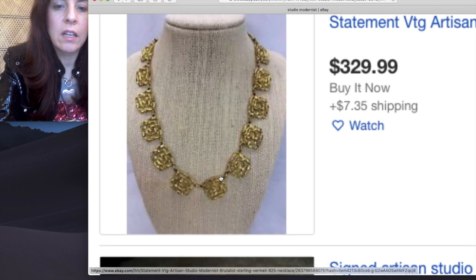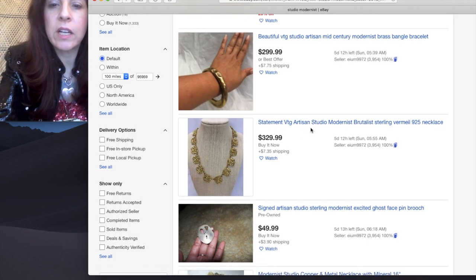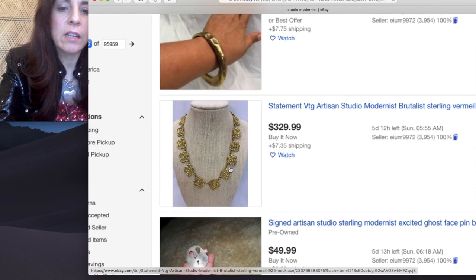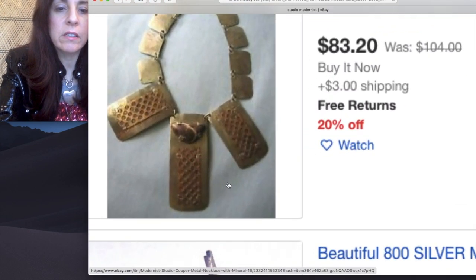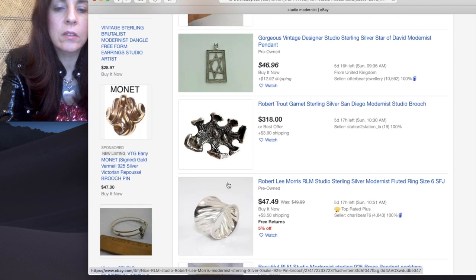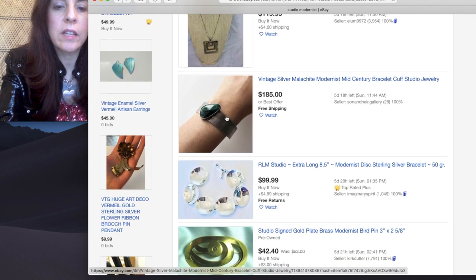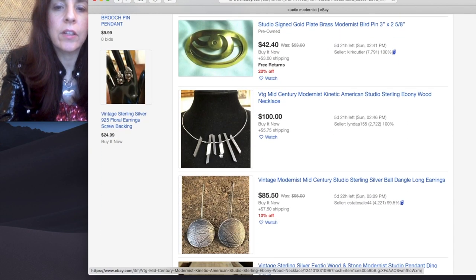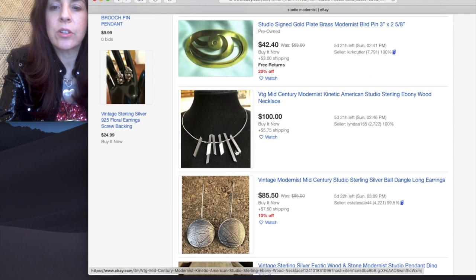Oh, this is an Ann Dick — $329. They don't know who it is, but this is an Ann Dick. That's the right price for that. Love this. These are cool — $185. Look at this kinetic piece, $100, that's a great buy. Really beautiful ebony wood — I wonder if this is a Betty Cook.